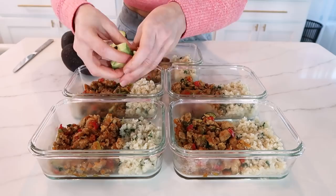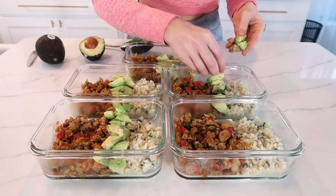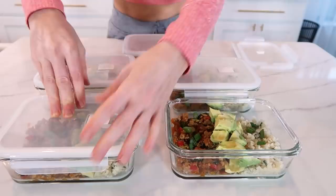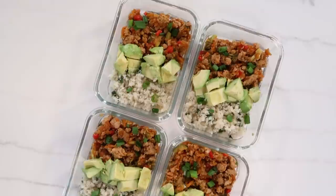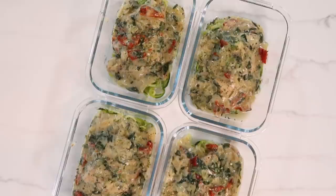Add half of an avocado to each container — I always say wait to add the avocado the morning of; I'm adding them in now just to show you how the meal looks once it's fully assembled. This is going to ensure you get enough healthy fats from the avocado and protein from the turkey mixture, which is going to keep you full and satisfied for hours. Just like that, lunch meal prep is done — it's hands down in my top three favorite recipes I've ever shared with y'all.